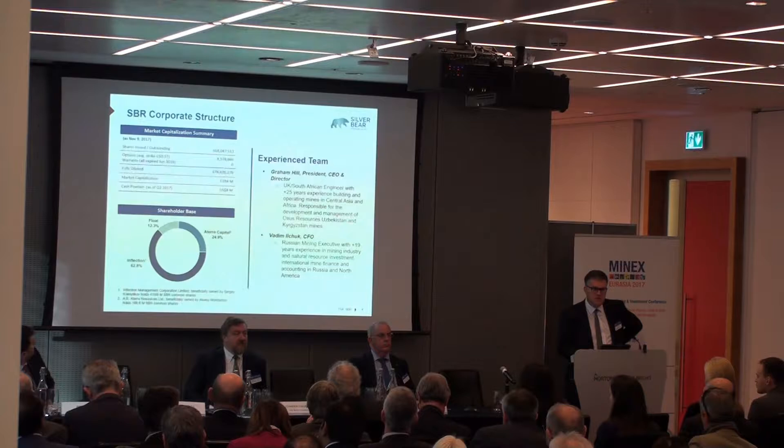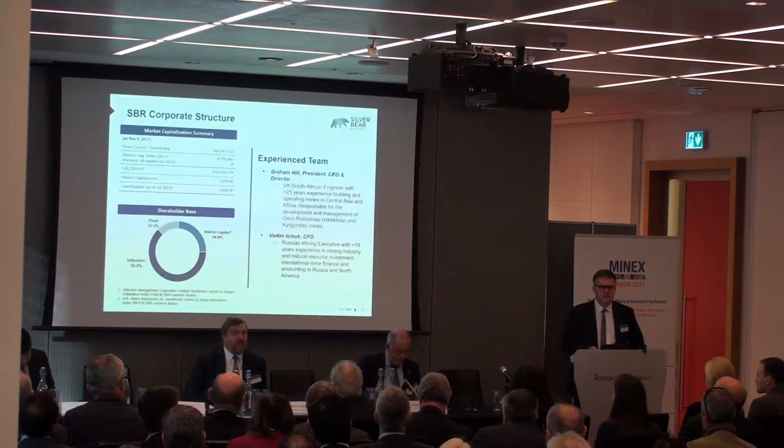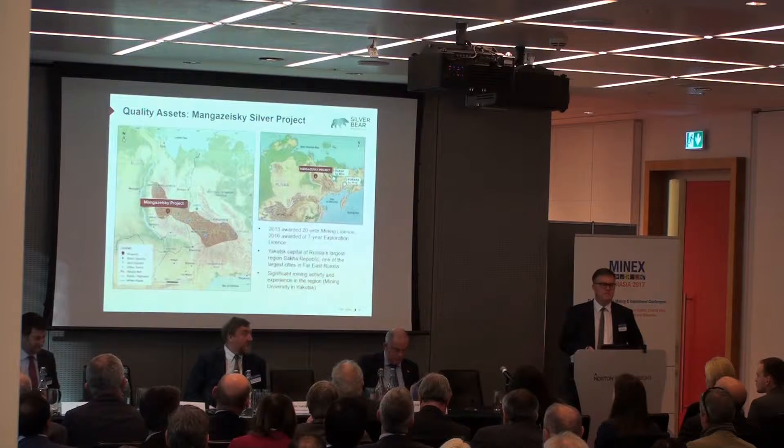The two major team members — myself, and we have a recently appointed Russian CFO — meaning almost all the team now is Russian, apart from myself. I'm a little lad from Scunthorpe in North Lincolnshire, so I've come a long way in the world.